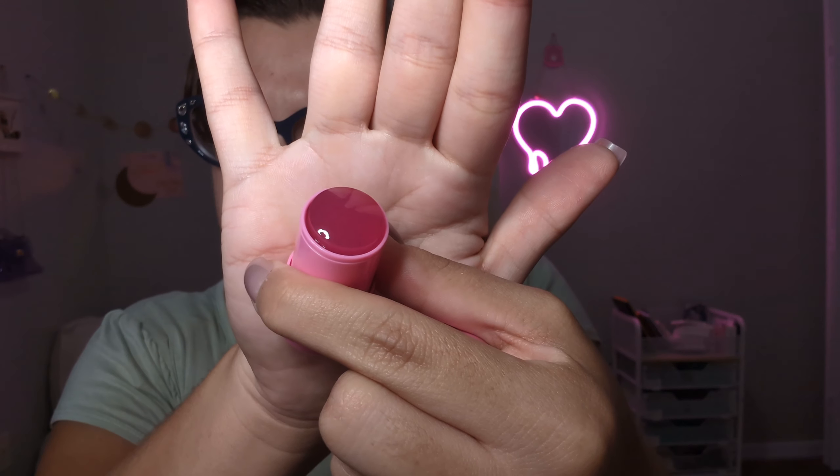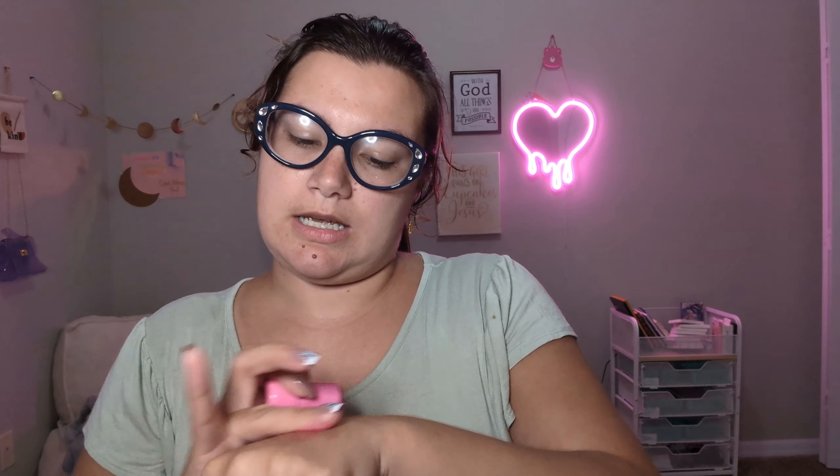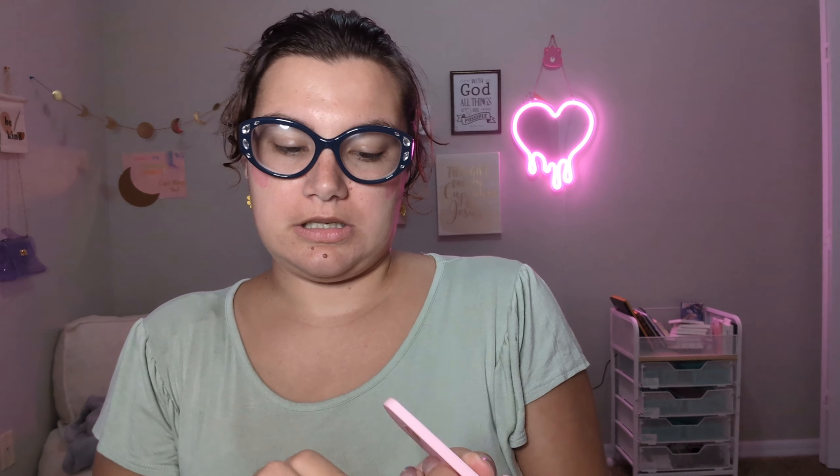It swatches with a jelly consistency, and when you rub it in it looks pigmented. Let me pull a little bit and use a blush brush to see how this blends.